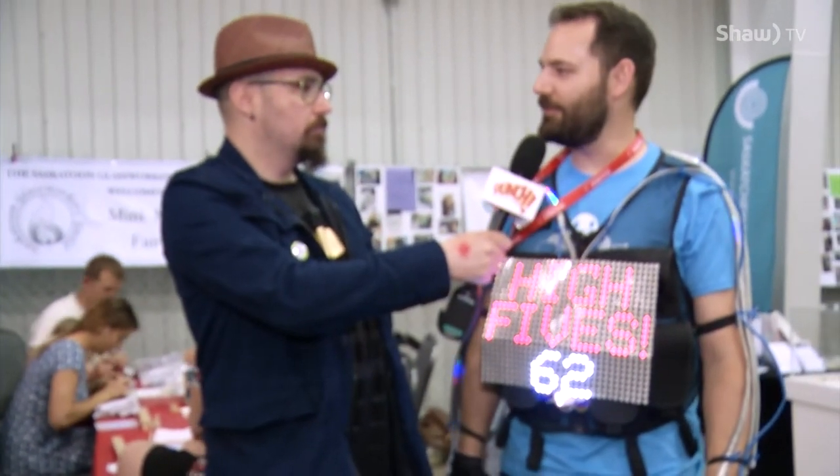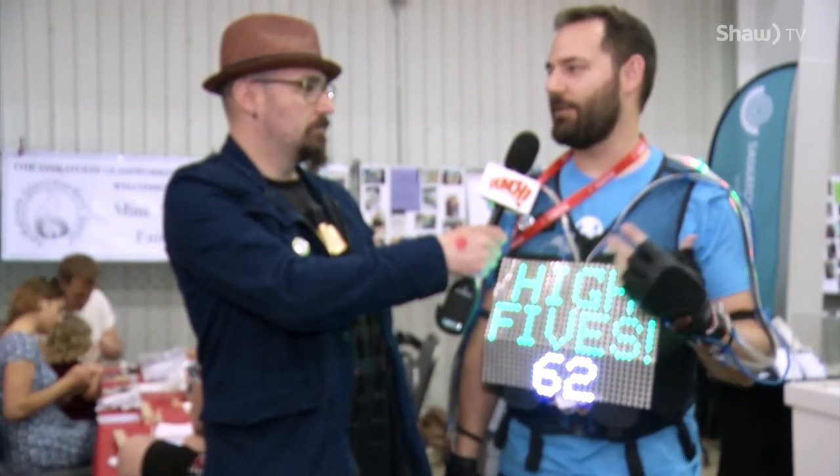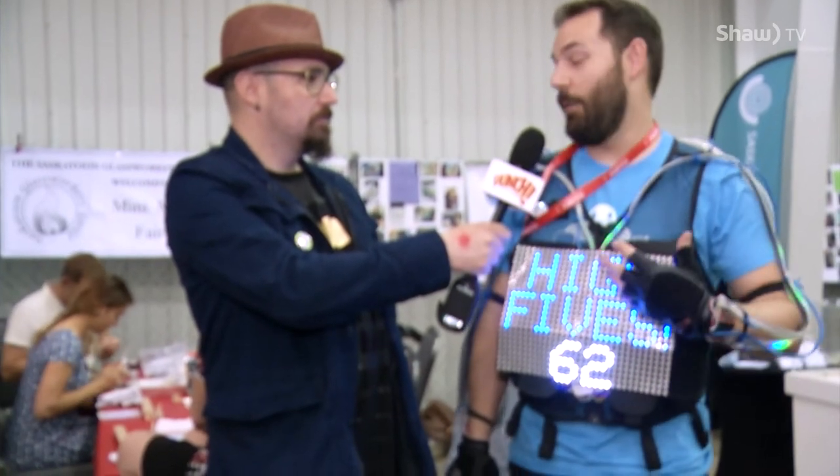What's your goal today — how many high fives do you think you're going to get? I don't really have a goal. We just want to get people out and make sure they're interactive here, so they know you can interact with every display. I'm a walking display.